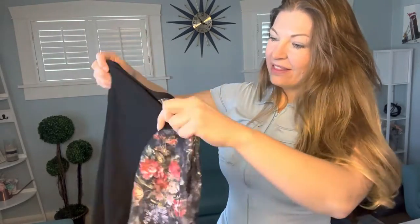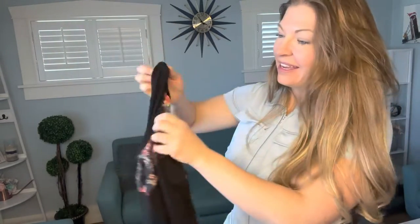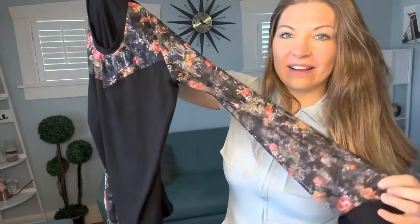Hey, it's Carly from the Midwest Market and today I have a new long-sleeve shirt I want to share with you. So this is what it looks like and I love the color.